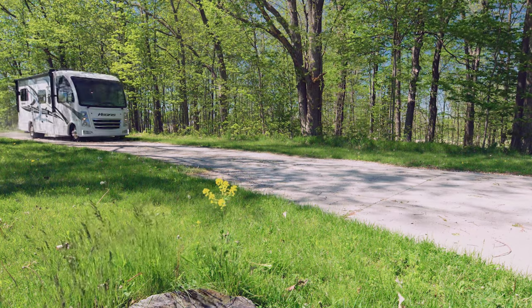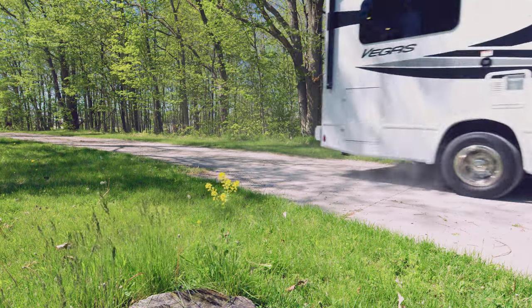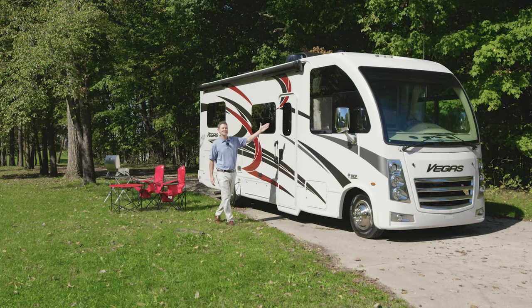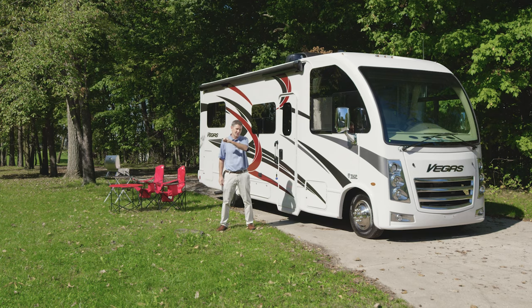Now that you know what an RUV is all about, maybe it's time you go experience one yourself. This is the 2022 Vegas. For all the features, specs, and to find the Vegas floor plan made to fit you, visit ThorMotorCoach.com.